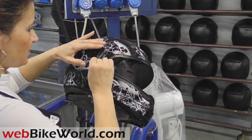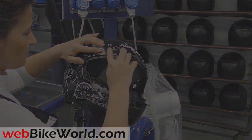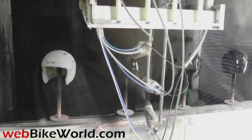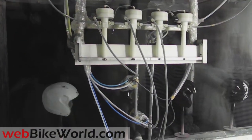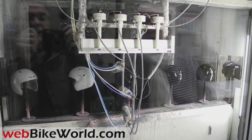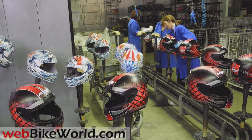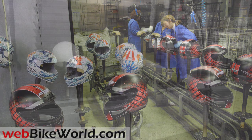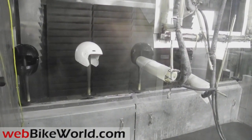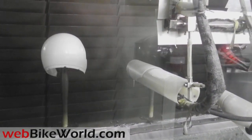Next, the helmets go to clear coat, which provides the final protection. Nolan uses environmentally friendly materials, processes, and technology wherever possible throughout the plant. For example, the clear coat formulas are all water-based. These are the solid color painted helmets getting the clear coat applied. Painted helmets and helmets with decals go through a separate clear coat paint booth. There is very little odor or dust anywhere in the Nolan factory, and workers do not need special gloves or masks for any of their work, due to Nolan's attention to environmental factors.